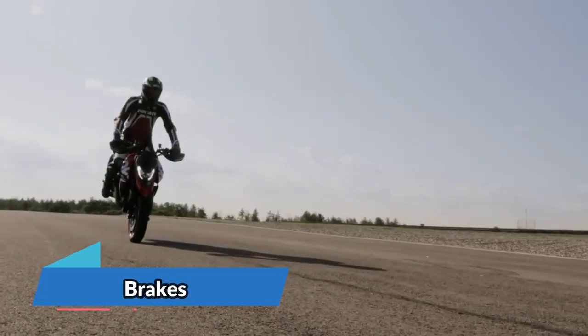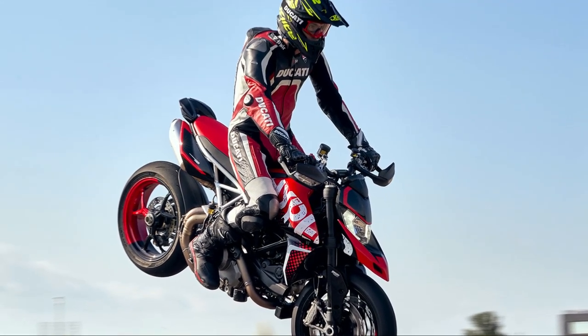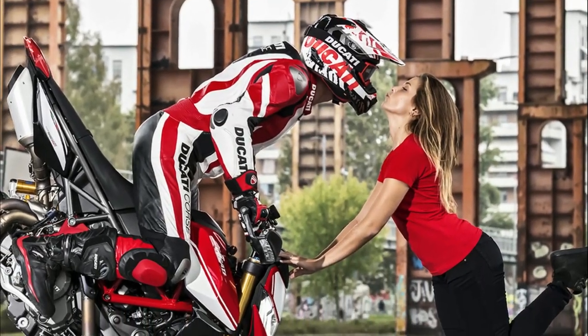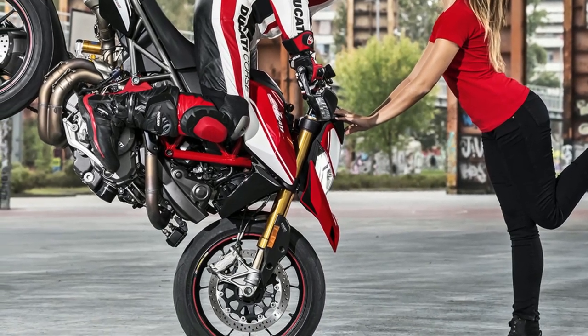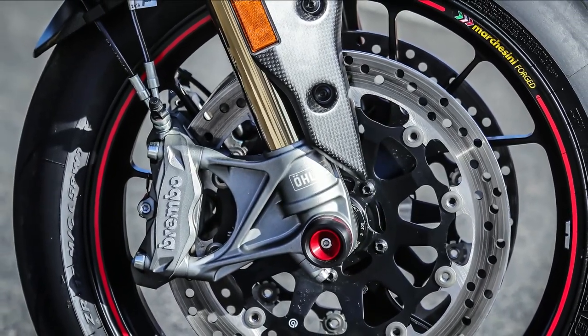The front braking system features two monoblock radially mounted four-piston Brembo M4.32 calipers operated by a radial brake master cylinder with an adjustable five-position lever. The front discs measure 320 millimeters and feature aluminum flanges for a total weight reduction of 600 grams, while at the rear there is a single 245-millimeter diameter disc gripped by a single Brembo caliper.